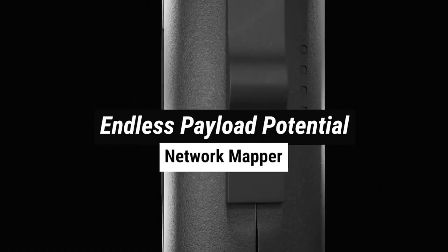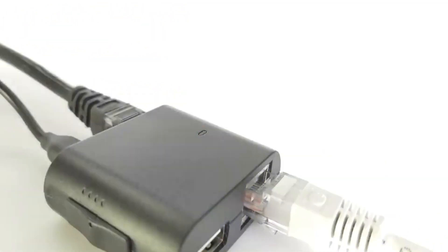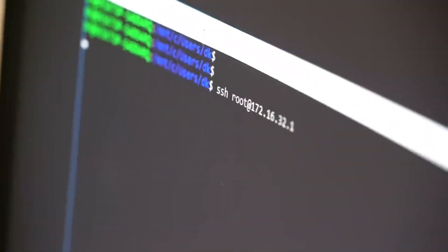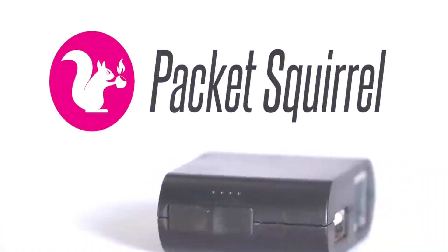The device features multiple Ethernet interfaces, enabling it to act as a bridge between network devices, intercepting and logging data for analysis. Security professionals use the Packet Squirrel to identify potential vulnerabilities in network communication, assess security protocols, and enhance overall network defense.